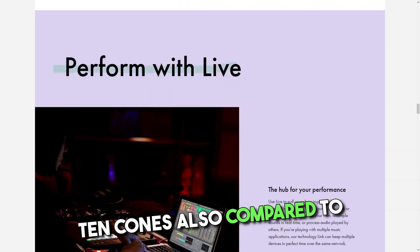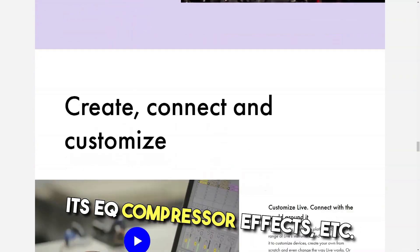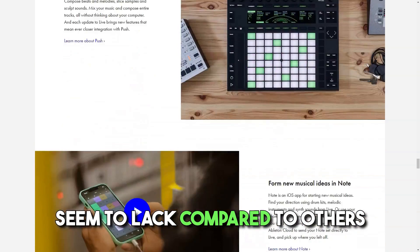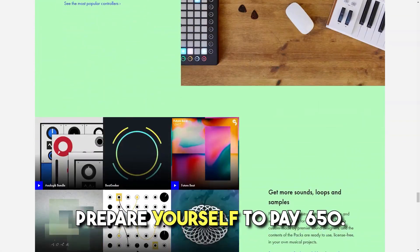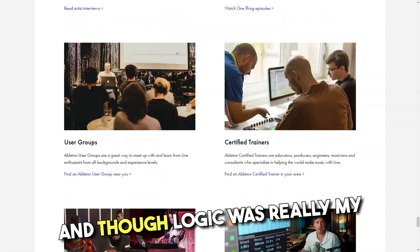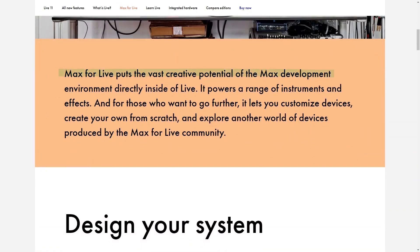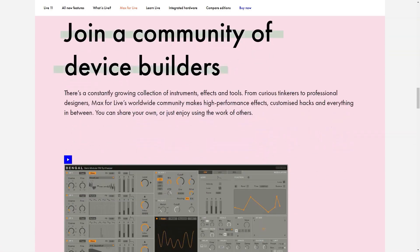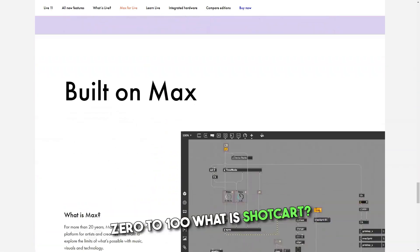Cons. Compared to other DAWs like Logic, Ableton seems to lack in production tools. Its EQ, compressor, effects, etc. seem to lack compared to others. Limited to 16 audio tracks. If you want to use Ableton's full potential, prepare yourself to pay $650. I can't believe I was ever intimidated by it and thought Logic was really my only viable option. So far I haven't had a lot of problems. The only thing I identified as a failure is that in the clip view, when I use beats mode, there is no way to automate the transient envelope 0 to 100.